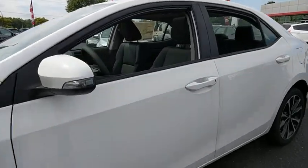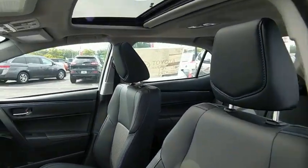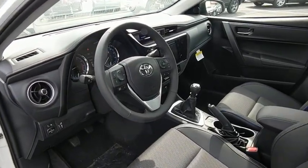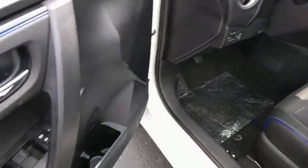Here are some of this vehicle's great options: navigation system, traction control, backup camera, dual airbags, leather wrapped steering wheel, power steering, alloy wheels.